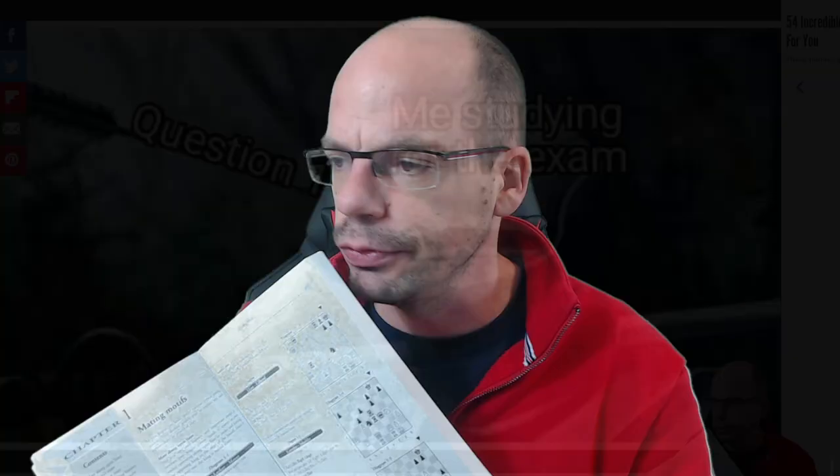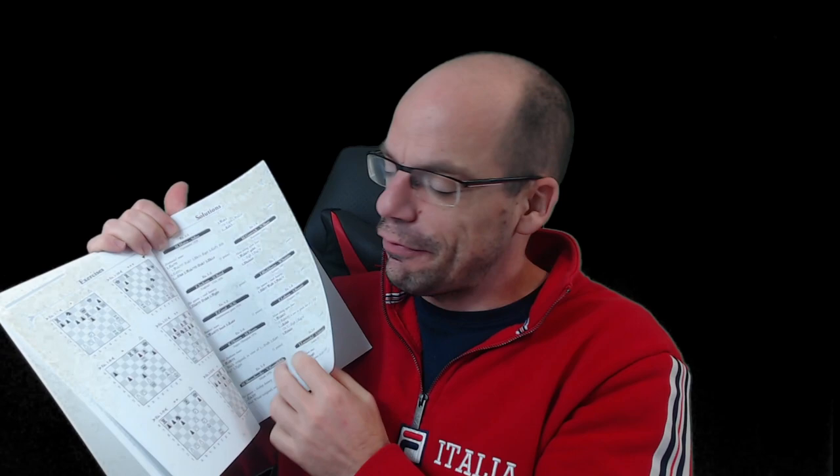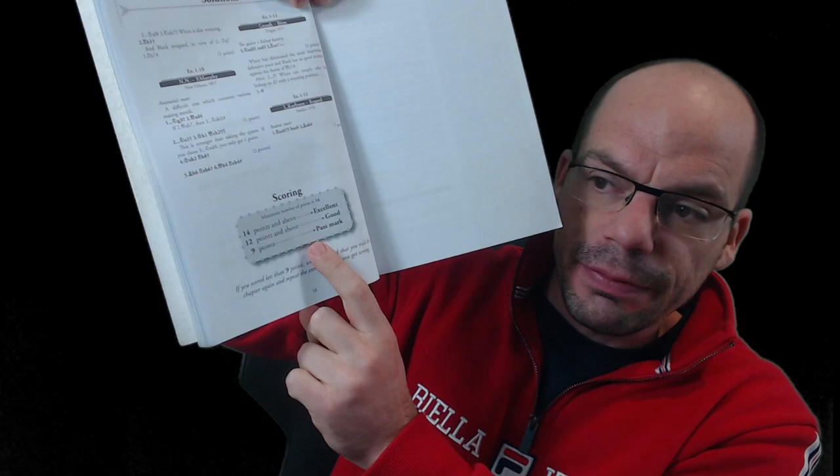Let me show you the structure of the book, which is also sheer genius. Every single chapter starts with a lesson — for example, mating motifs — it shows you the position, the solution, and there is analysis and verbal instruction, followed by beautiful examples and explanations. Then you finish your lesson and get an exercises section where you are required to showcase what you have learned. You set up the positions, solve them, write down the solutions, and check your answers. Very coolly, at the very bottom it even tells you, based on your score, how well you did.